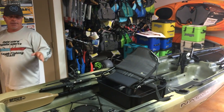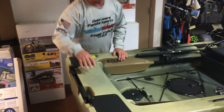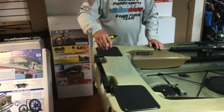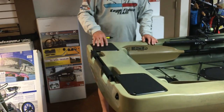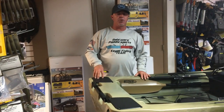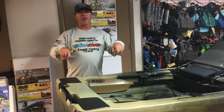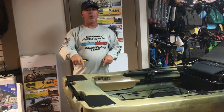Coming back, they have two plates here where you can mount a Power Pole system — so you could actually have two Power Poles on the back end of this Titan. By utilizing two Power Poles, you're definitely not going to be spinning around; set both poles down and that kayak is not moving.